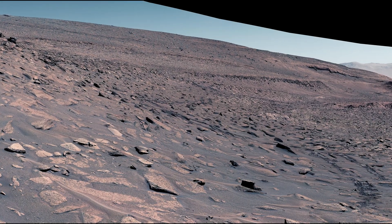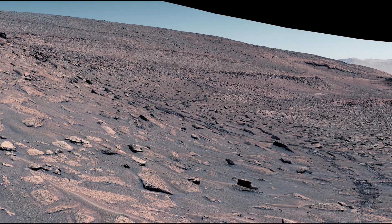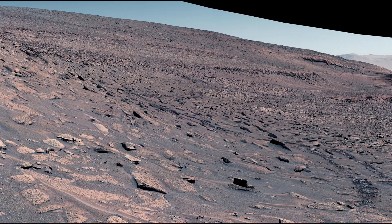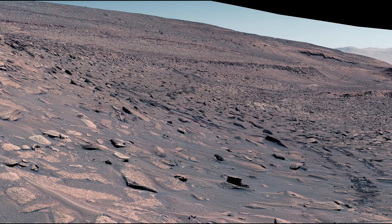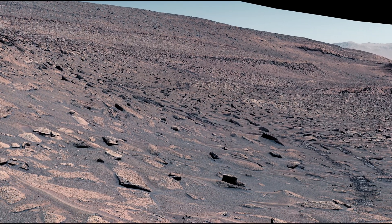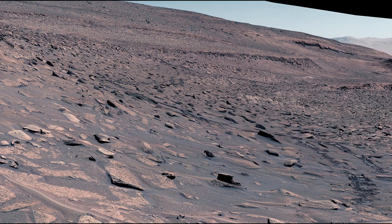NASA's Curiosity Mars rover struggled to ascend a slope in this mosaic, captured on June 27, 2023, during its 3,871st Martian day. Hindered by incline, slippery sand, and large rocks, the rover rerouted to a more manageable path to crest the slope. Rover tracks are visible in the lower right corner.